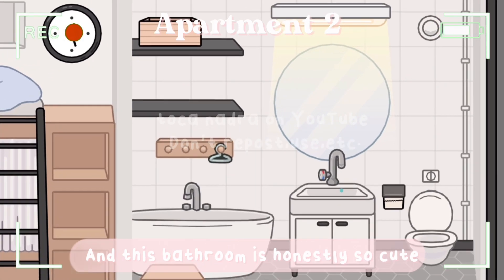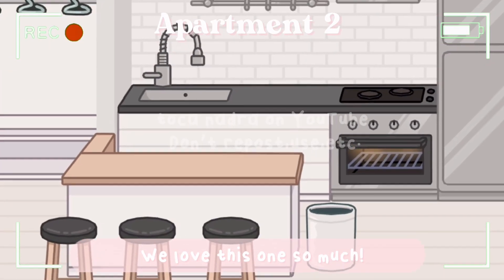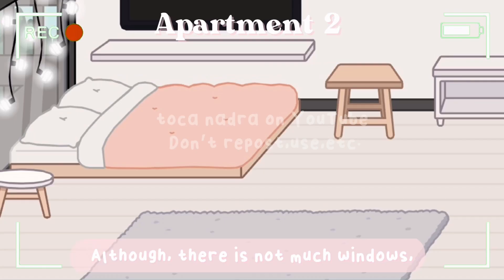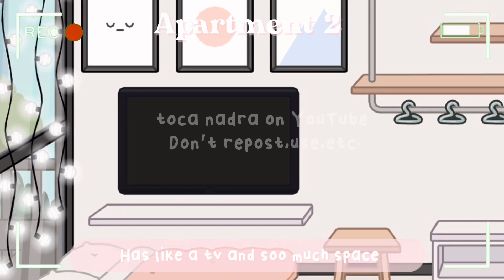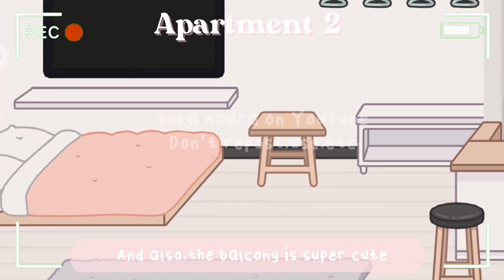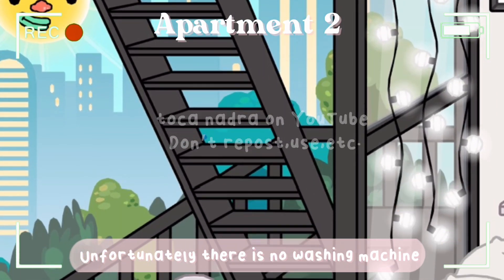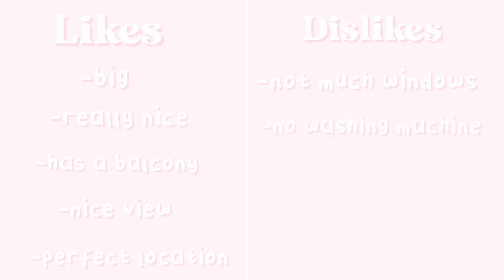This is the second apartment and this bathroom is honestly so cute. It has a bathtub and everything, and it also comes with a bunk bed. We love this one so much. It also comes with a balcony and there's a really nice view, although there are not many windows except for the one in the bedroom. The bedroom has a TV and so much space, and the balcony is super cute with a sitting area and a really nice view. Unfortunately, there is no washing machine. The likes are that it is big and really nice, has a balcony, a nice view, and a perfect location. The dislikes are not many windows and no washing machine.